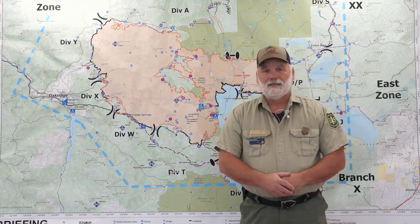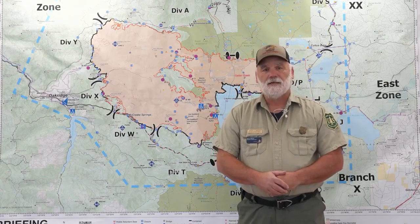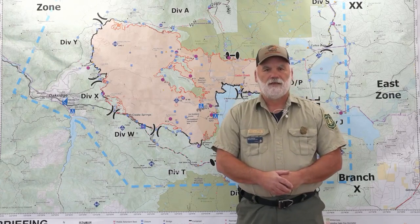Moving on down into Whiskey, kind of the same — patrolling those lines and really working to secure the edge in there. Doing a little bit of repair in some places, again dealing with chipping of cut material that was created from the suppression efforts.